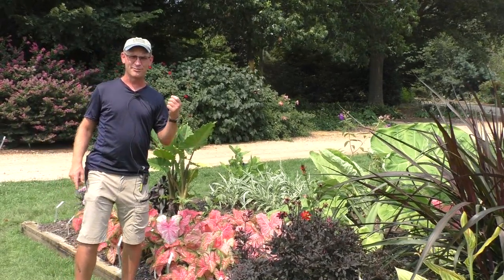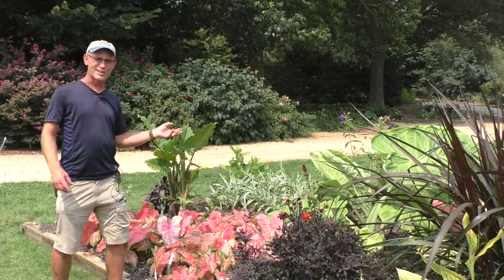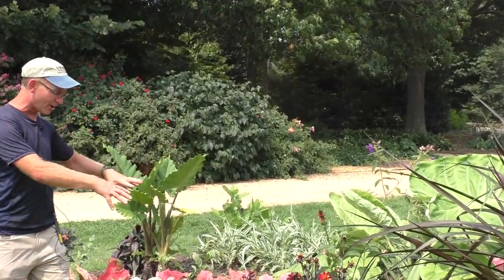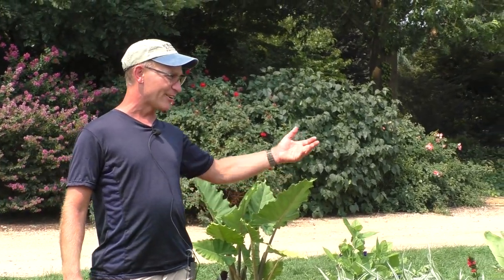You might have some in your house — if you have a peace lily, which is Spathiphyllum, or a devil's ivy, the Epipremnum, or a Philodendron, those are all related to the caladium here. As are our elephant ears.